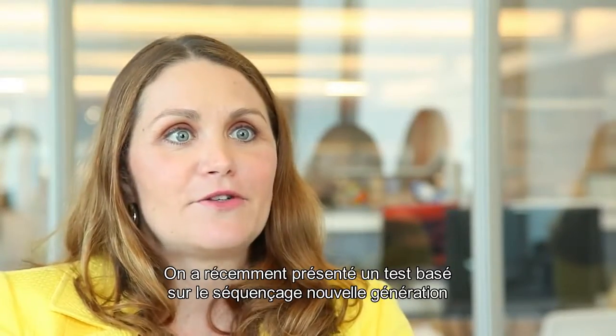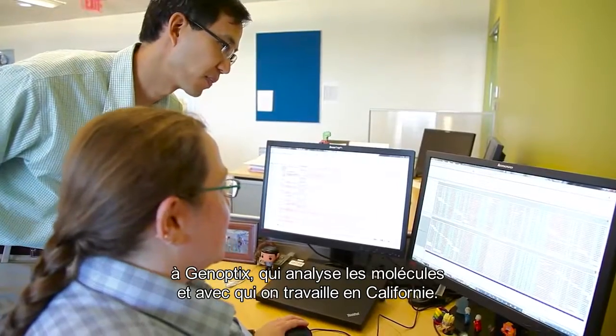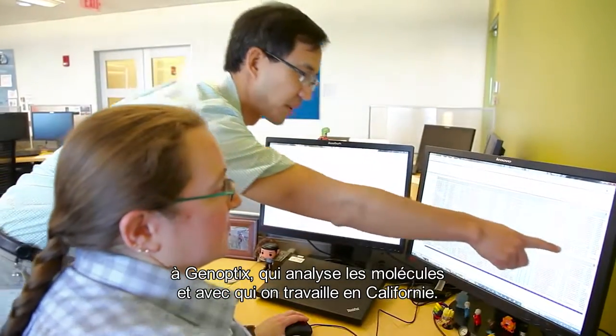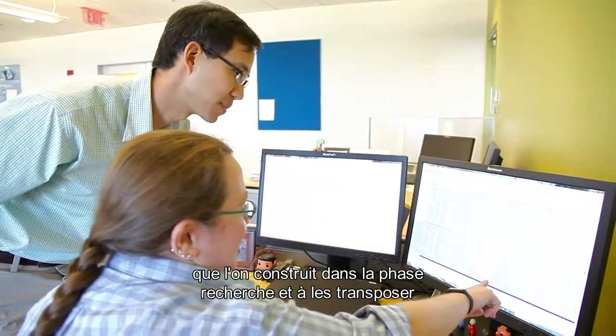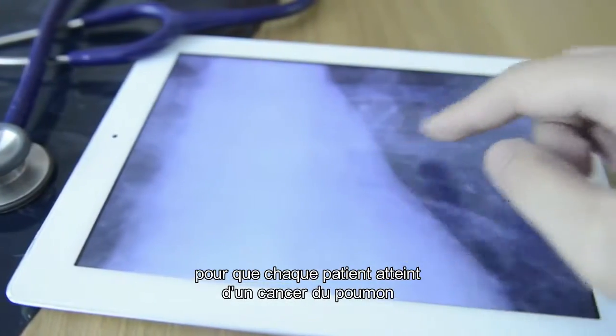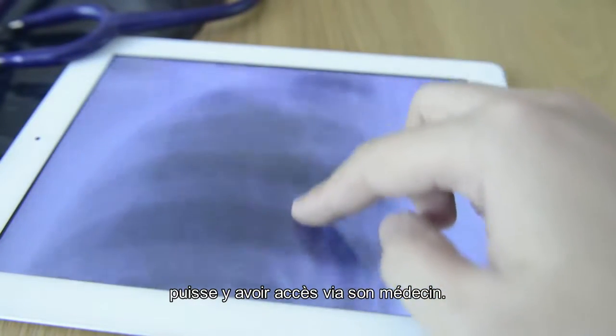We recently introduced a next-generation sequencing based test to Genoptics, which is a molecular diagnostics company we work with in California, and we help them to bring these same tools that we're building in the research space and translate that into something that every lung cancer patient in the country might have access to through their physician.